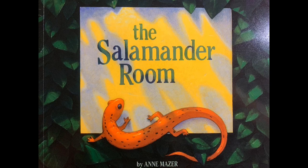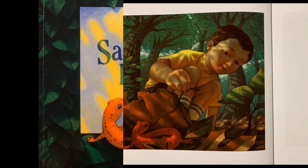The Salamander's Room, written by Annie Major. Look at the cover of this book. Can you tell if this book is going to be a real story or a fiction story? It is going to be a fiction story and we can tell because the pictures are not real pictures. So let's go ahead and read our amazing story about the Salamander's Room.